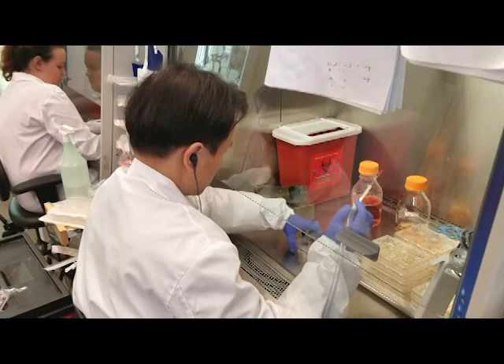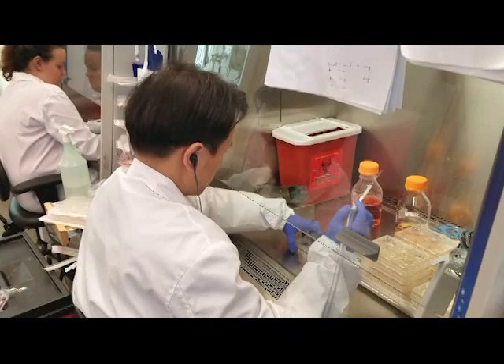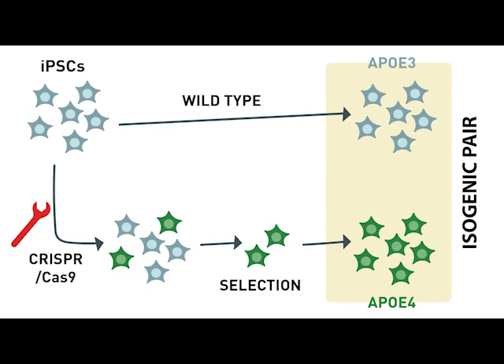The organoids are not really brain, of course, but they are models where key cells work in similar ways. We used CRISPR-Cas9 gene editing to insert the ApoE4 gene variant into iPSCs derived from healthy individuals with the ApoE3 genotype. We also compared this to isogenic ApoE3 controls.